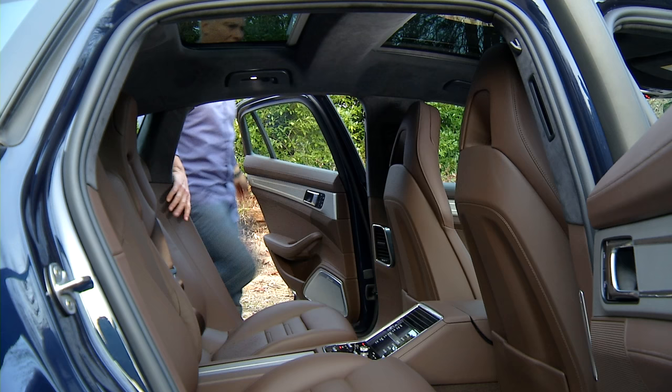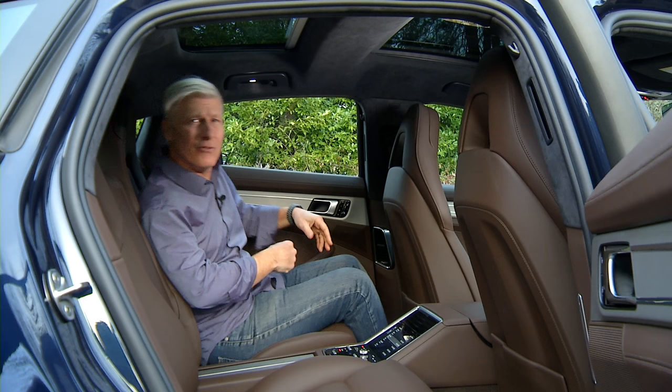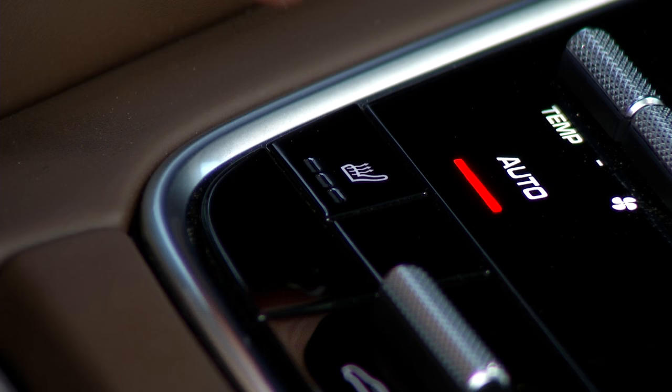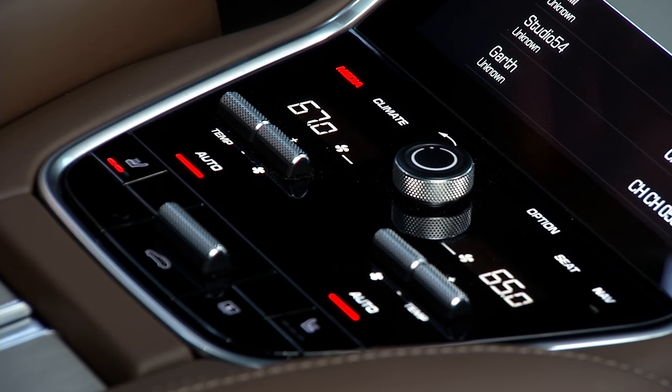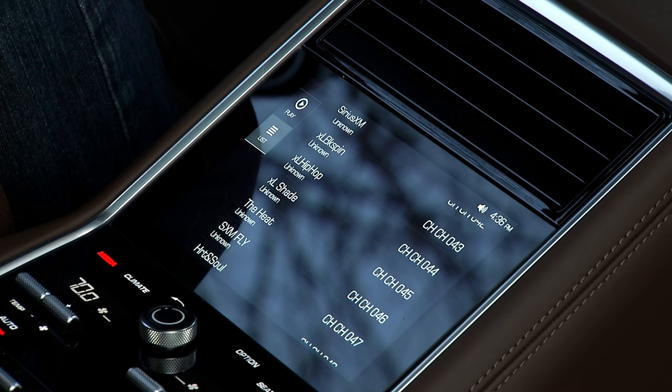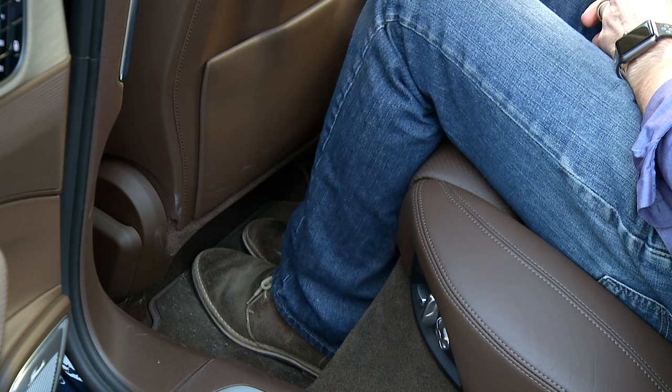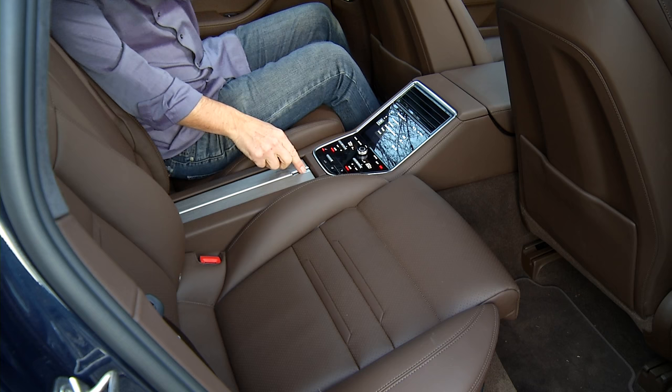The Panamera is strictly a four-seater and very comfortable. Thigh support is terrific. There are so many features back here I could do a documentary — there's heat for the seats, climate zones, the ability to choose music that can be locked out by the driver, and sun management too. Legroom is fine.